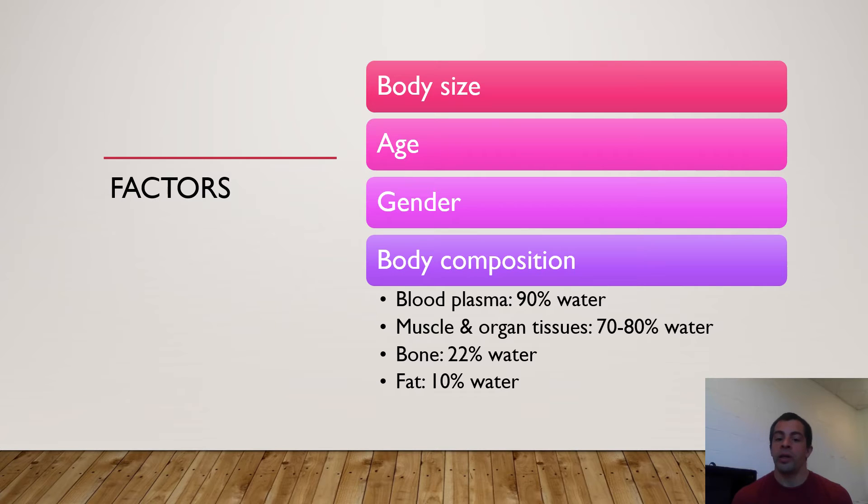Females tend to retain more body fat — your average female body fat might be around 23%, while it might be around 16 to 17% for your average athletic male. Because they're holding more body fat, that means less water. So their body is going to have less water than your average male, all things being equal. Body fat is only about 10% water, which is the most striking figure on the slide.